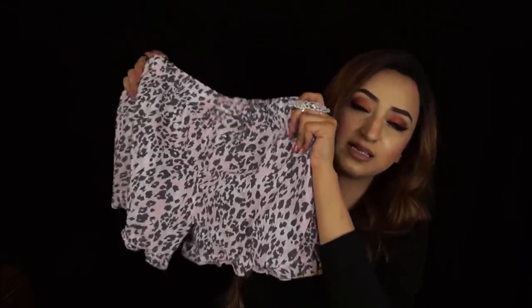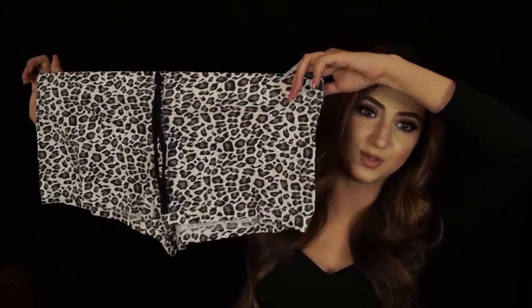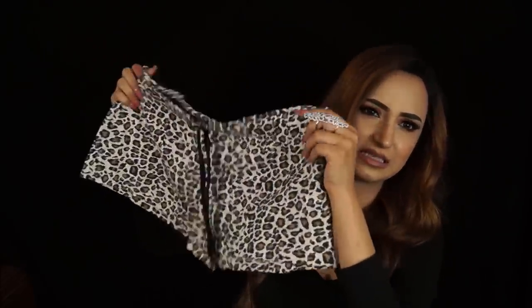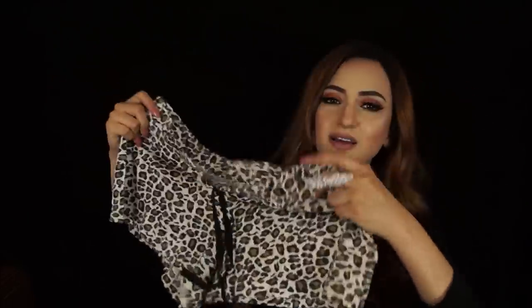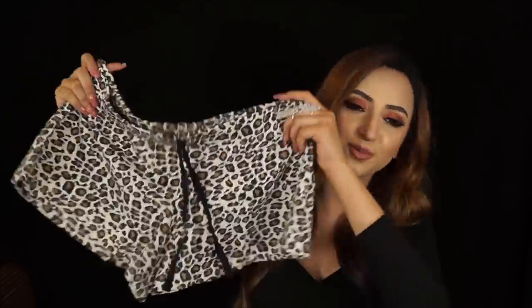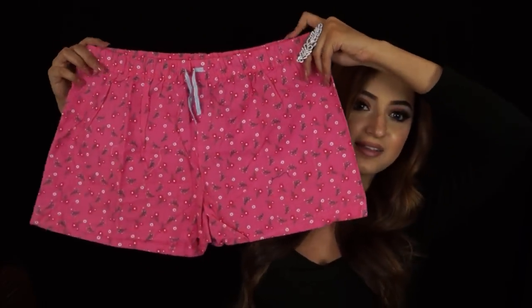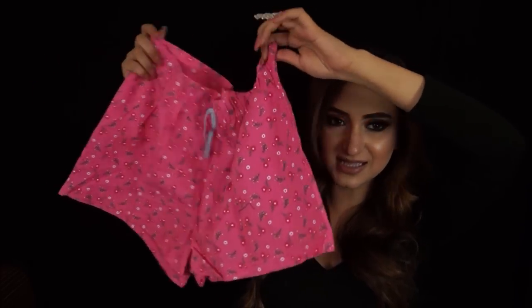The third pair of shorts is really nice, stretchy, and soft — only 100 rupees, you cannot beat that. The next pink pair is also really soft and nice, also 100 rupees. I don't have much to say about sleeping clothes beyond the fact that they're all soft and comfortable.